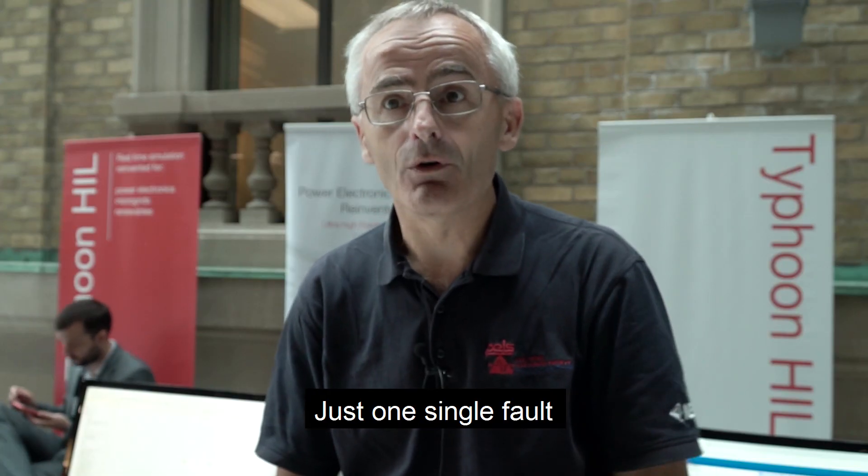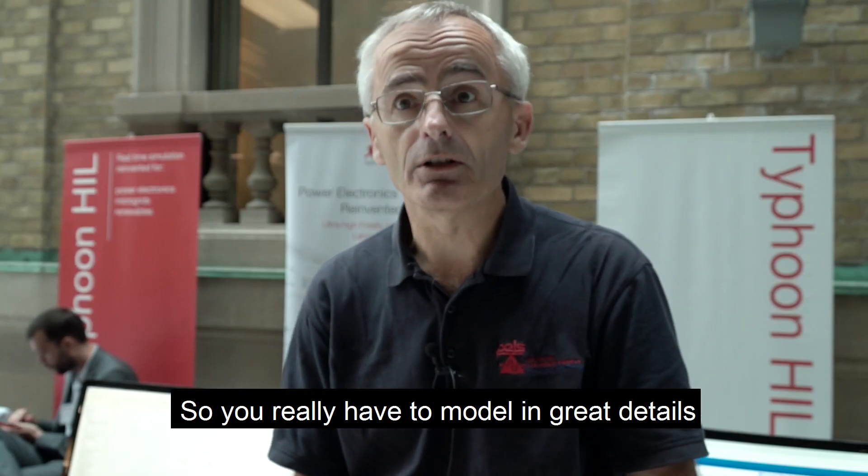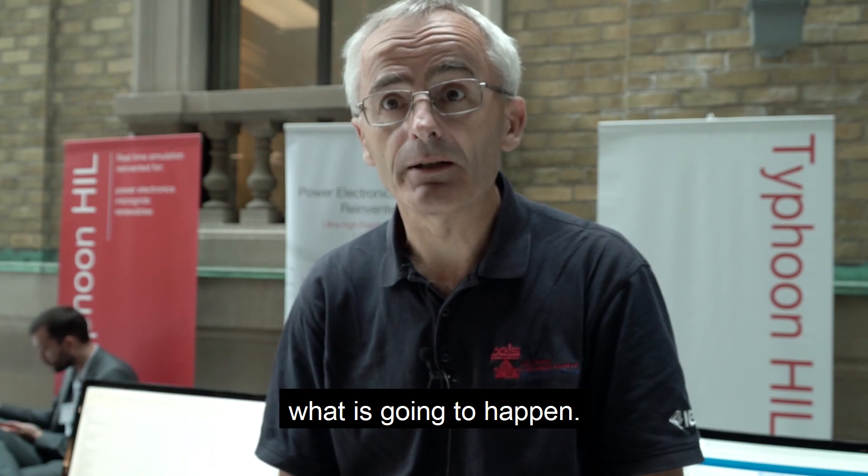Just one single fault costs hundreds of millions of dollars if you are not doing the right thing, so you really have to model in very fine detail what is going to happen.